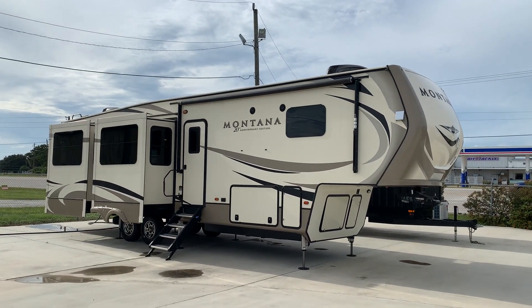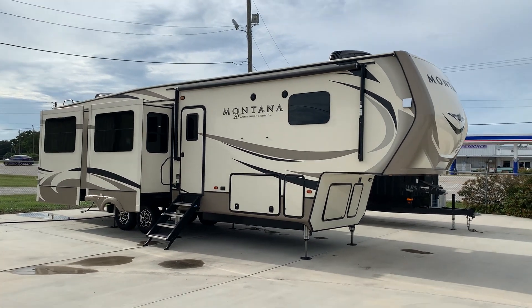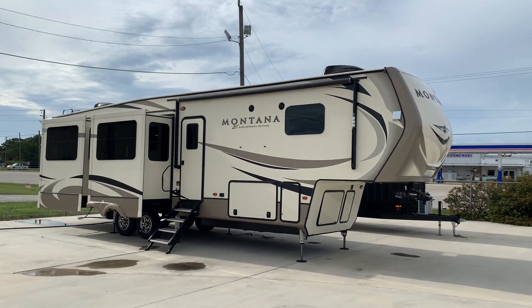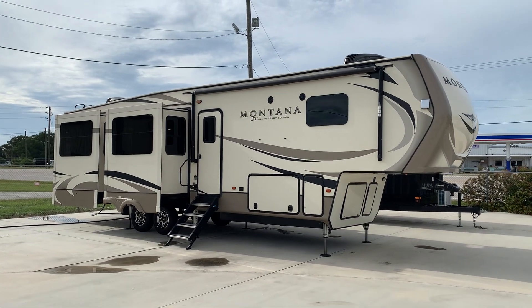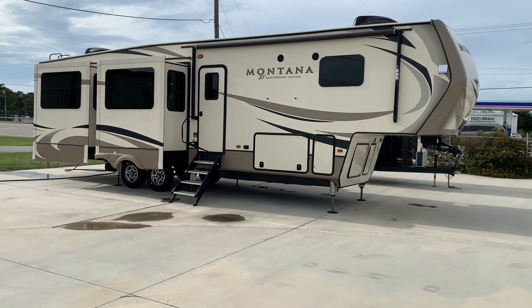Hey guys, welcome back. Pat here with Advance RV Centers in Okeechobee, Florida. Fifth wheel time — got a nice Montana here by Keystone.